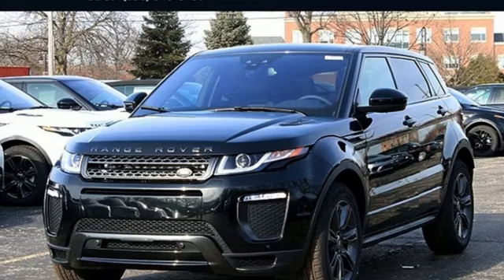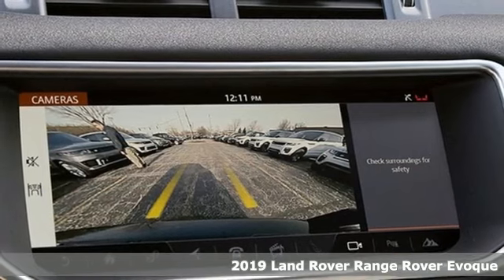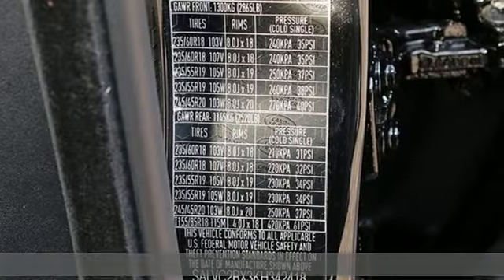It's a new 2019 Land Rover Range Rover Evoque. The striking lines and muscular shoulders of this Range Rover Evoque are as dynamic as the drive itself.